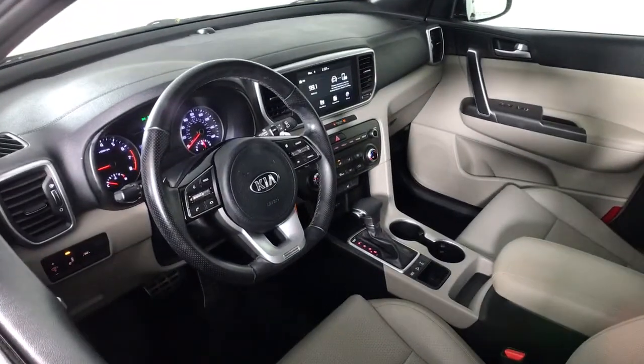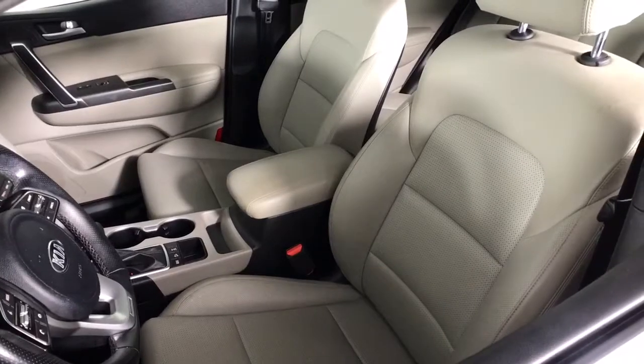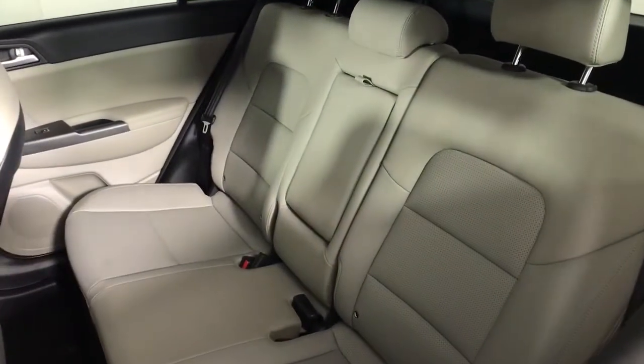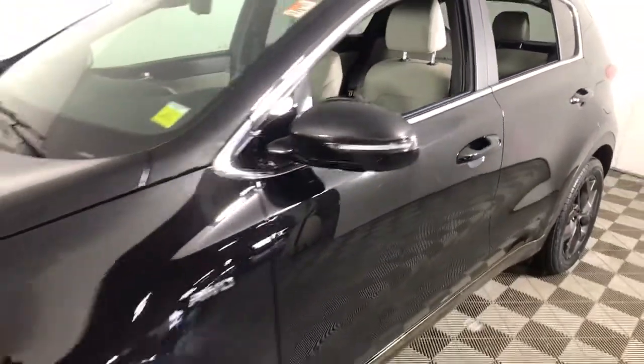All-wheel drive, keyless entry, heated mirrors, lane-keeping assist, fog lamps, backup camera, steering wheel audio controls, blind spot monitor, aluminum wheels, and heated front seats.